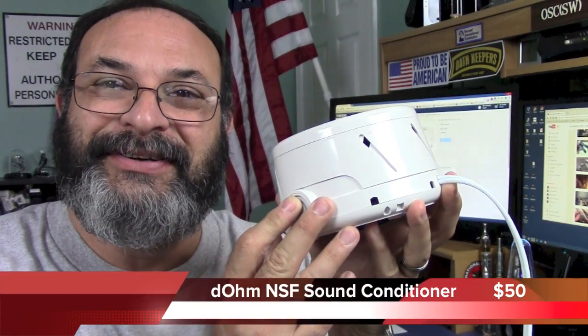Fred here. Welcome back to the Gear Obsession channel. In this episode we will be taking a look at the Dohm Sleep Conditioner, so stay tuned.